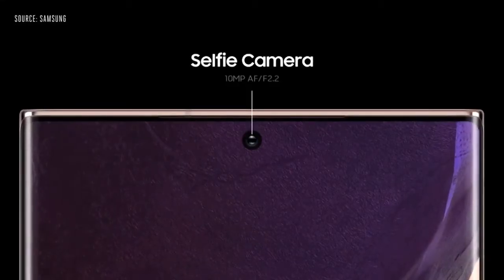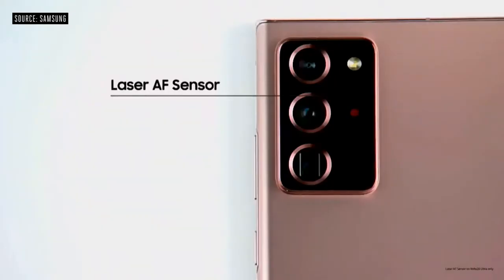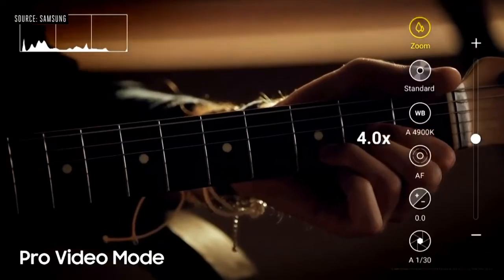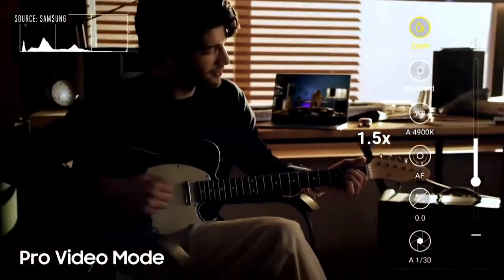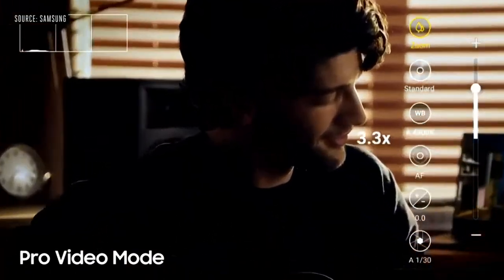They come with one camera on the front and three in the back. It comes with an all-new laser autofocus sensor, and for Pro Video Mode, we also built in extra controls to give your videos an extra kick. The zoom speed control is uber smooth, and you can make more precise adjustments on the microphone for great sound quality.